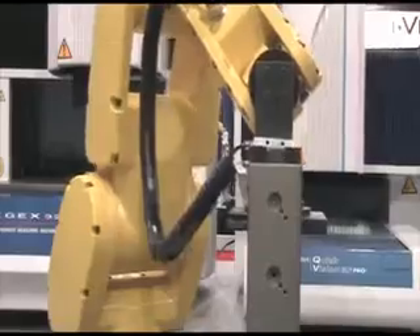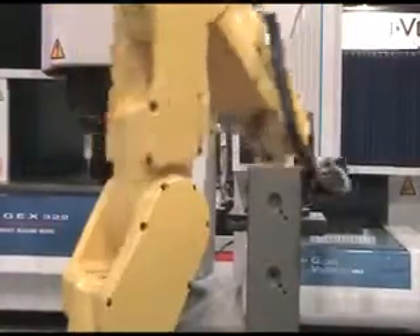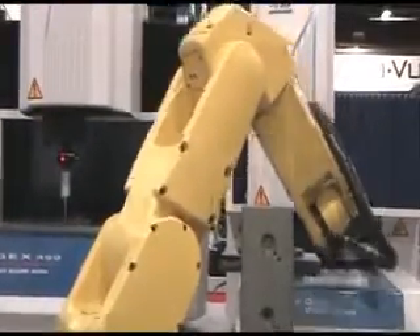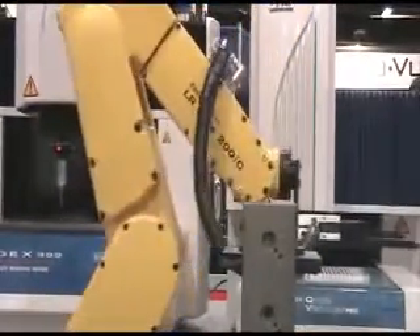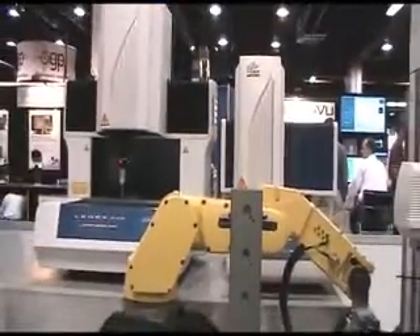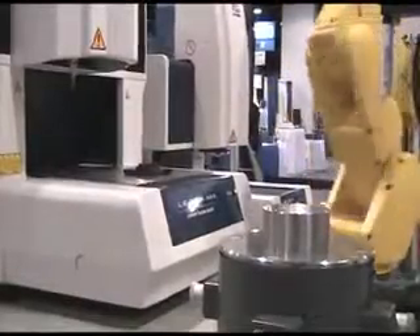The robot is taking sample pieces loaded in a rack and measuring various features of the part. On the first machine, we're measuring a roundness feature. On the next machine, we're measuring several dimensional features with our coordinate measuring machine, which is a very high accuracy machine.